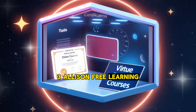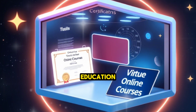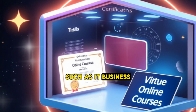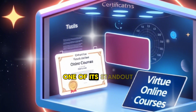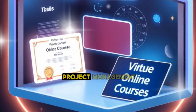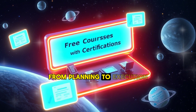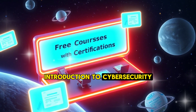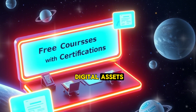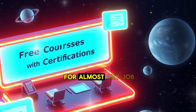3. Alison — free learning with certificates. Alison is a dedicated platform for free online education, offering over 4,000 courses across various fields such as IT, business, health, and personal development. One of its standout features is that all courses come with free certificates upon completion. Highlighted courses include: Diploma in Project Management, covering practical skills from planning to execution; Introduction to Cyber Security, teaching how to protect digital assets; and Microsoft Excel for Beginners, a must-have skill for almost any job.